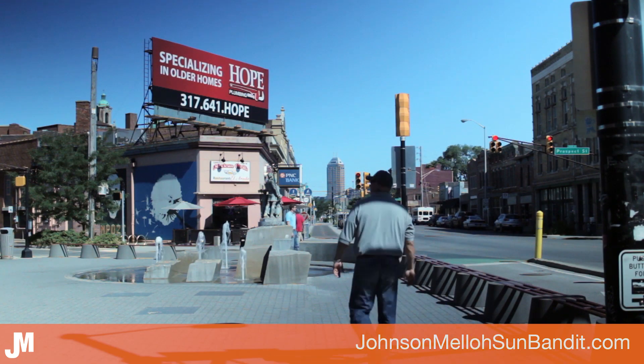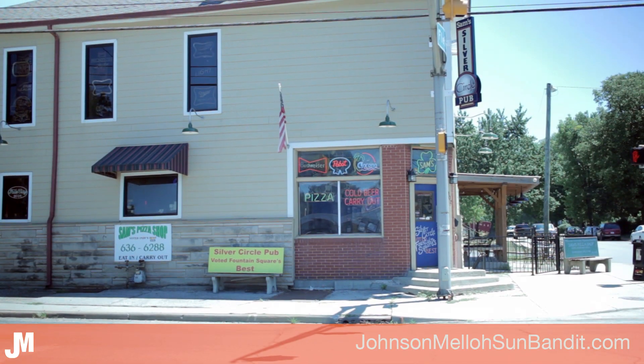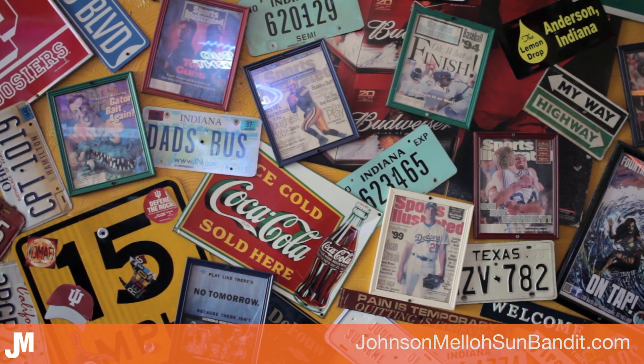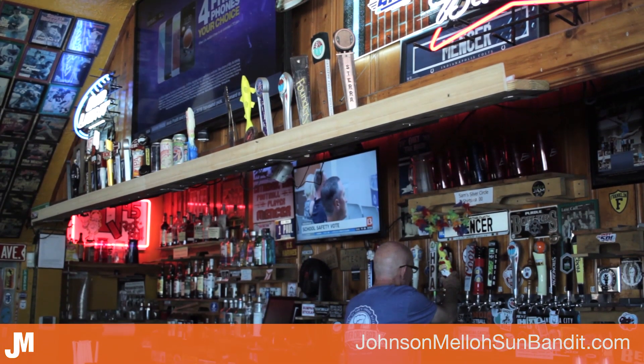The first place we'll visit is Sam's Silver Circle, a bar and restaurant here in Fountain Square. Built in Fountain Square in 1884, they served their first beer in the 40s. The Silver Circle is known for its one-of-a-kind personality, Thursday night trivia challenges, and its incredible pizza.